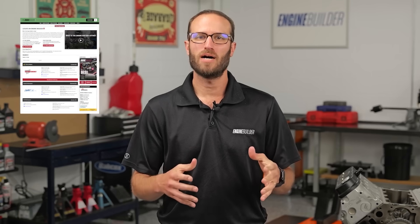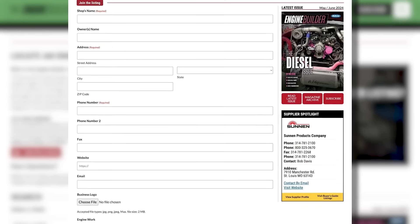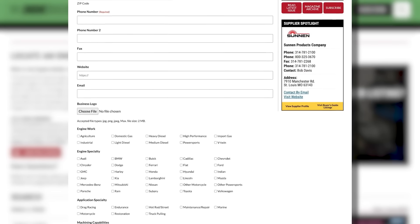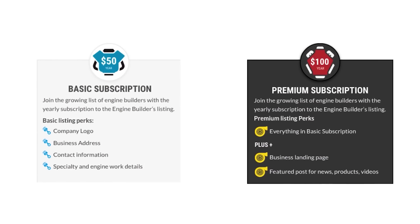Hey guys, thanks for watching today's video. While I've got you here, I wanted to tell you about Find a Builder. It's a new microsite on enginebuildermag.com that's great for both engine shops and for potential customers looking to get engine work done. If you're an engine builder, you can list your shop and what you do to potential customers through enginebuildermag.com. It's an easy subscription-based microsite that'll let you connect to a new audience. Make sure you guys are checking out Find a Builder on enginebuildermag.com.